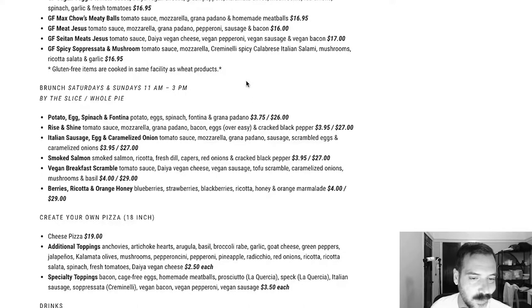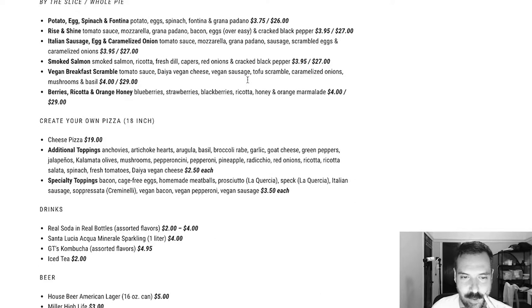The brunch options include potato, eggs, and spinach — all the brunch ones look really good. I don't know about the berries, ricotta, and orange honey though — that looks like a dessert pizza, which I'm assuming that's what it is. I'm not a huge fan of fruity pizzas or tarts, so I'd probably not get that. Then for create-your-own, they have pretty traditional toppings, vegan cheese, and specialty toppings: prosciutto, spec, Italian sausage, soppressata, vegan bacon, vegan pepperoni, and vegan sausage — nice.